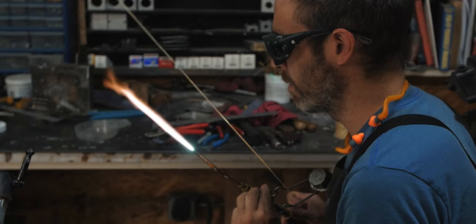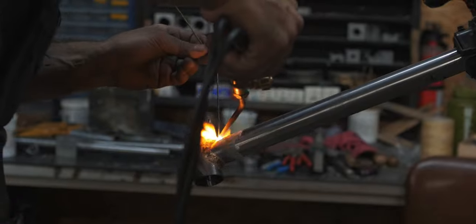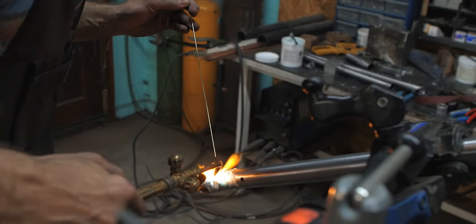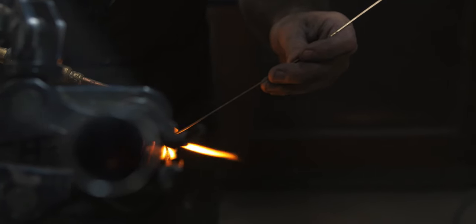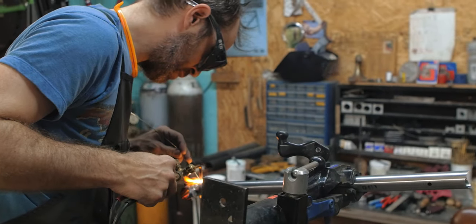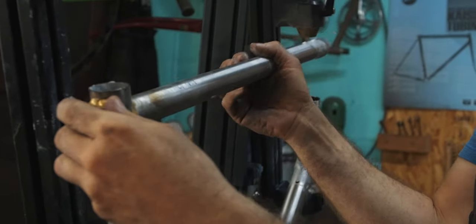My favorite part of the frame building process right now is actually designing the frames — laying everything out and trying to get it to fit the customer properly. I'm probably one of the very few people out there that still hand drafts all their plans. I draw everything out full size on a big sheet of paper; it gives me the ability to see everything as it's actually going to be when I build it. Most people these days use a bike CAD program on their laptop to design things.